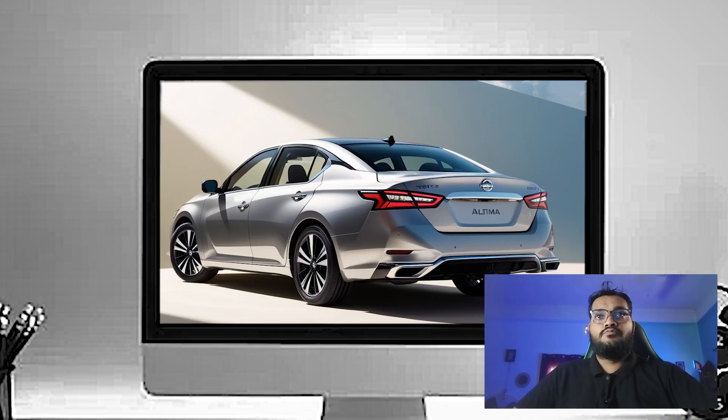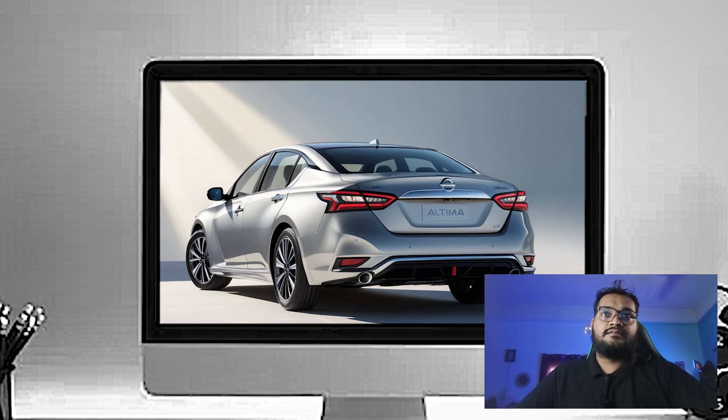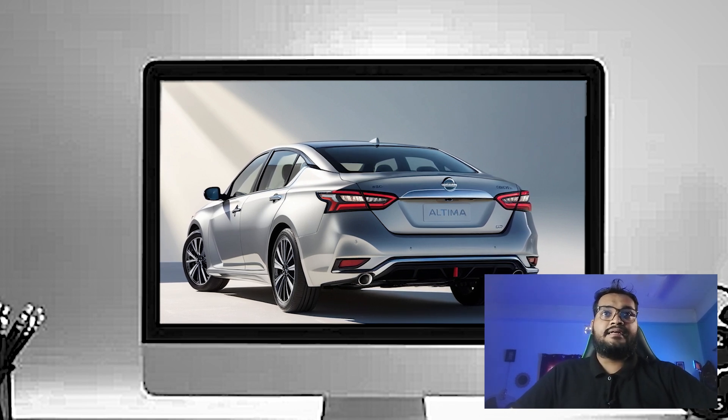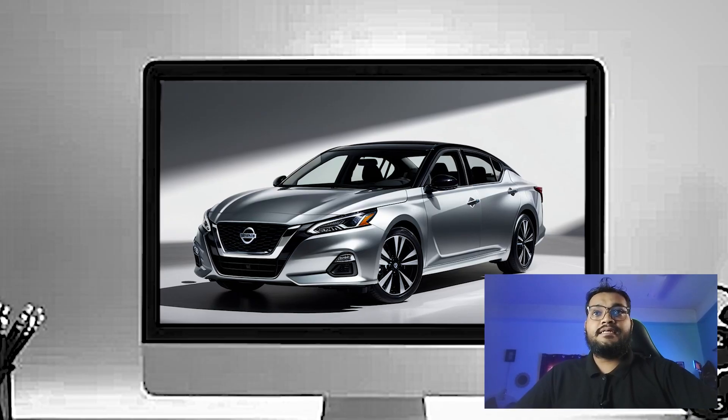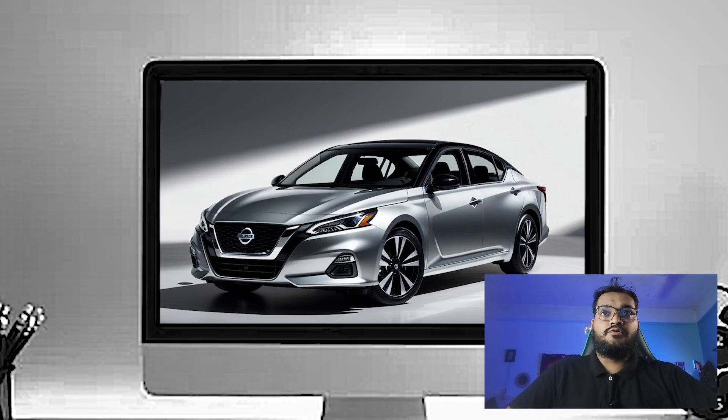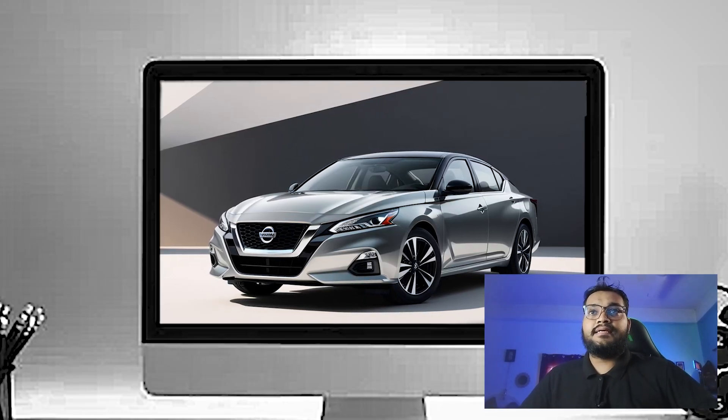creating a cohesive look with the front lights. The rear bumper is clean and integrates dual exhaust nicely, giving it a hint of sportiness. Overall, the design is elegant, but with enough edge to make it stand out in a crowded segment.